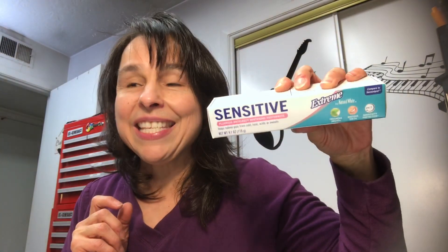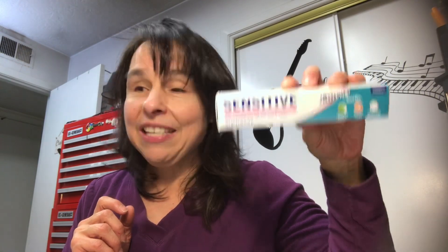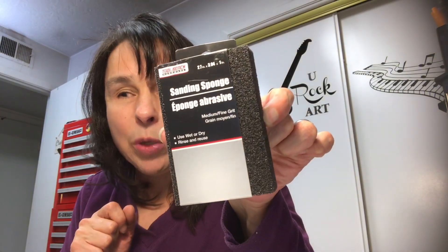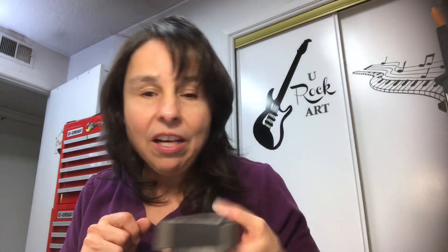I picked up another tube of sensitive toothpaste. I think this is equal to Sensodyne but a heck of a lot less expensive, so I picked up a tube of that. Jack also picked up this sanding block — you get two grits with it — so he got that.